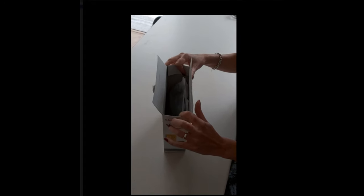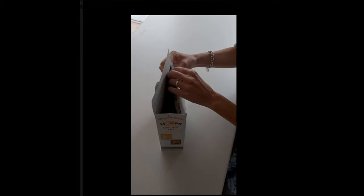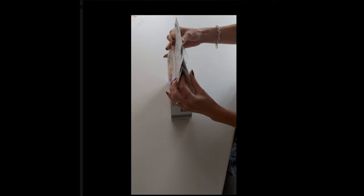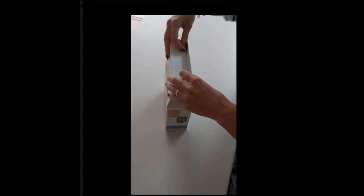I saw this hack today on social media for cereal boxes, whereby you fold down the edges, fold it over, then pull over the flap and your cereal box closes — because they are difficult to close. I thought it was quite a decent hack, so I'm going to give it a go.